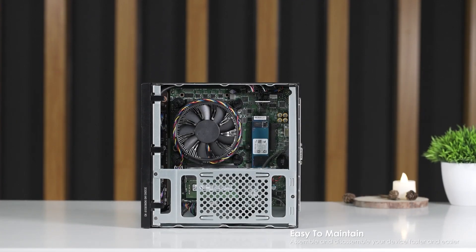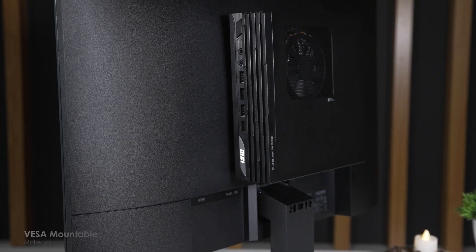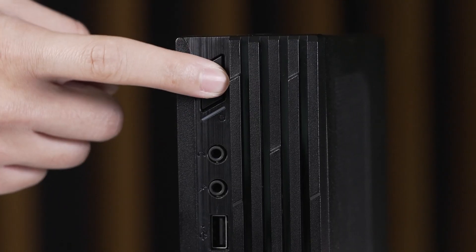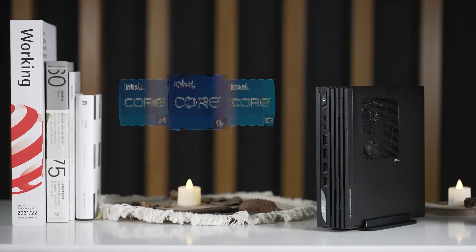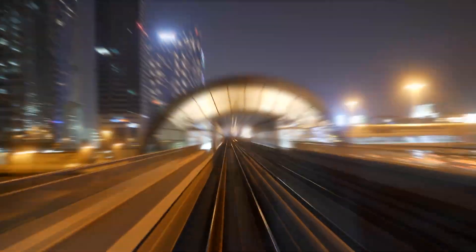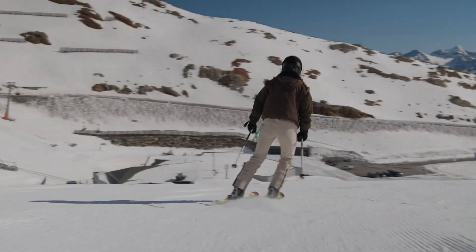The Pro DP21 has a simple and sturdy case that measures 2.2 by 8 by 8.2 inches, which is about one-tenth the size of a typical mid-tower. It can be placed horizontally or vertically in its included stand, or mounted behind a monitor, on a wall, or under a desk using the VESA mount. The PC comes with a basic USB keyboard and mouse, and all you need to add is a monitor.